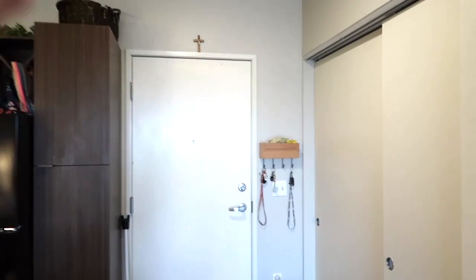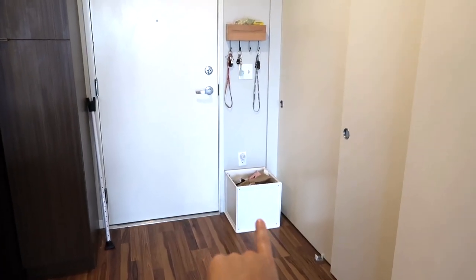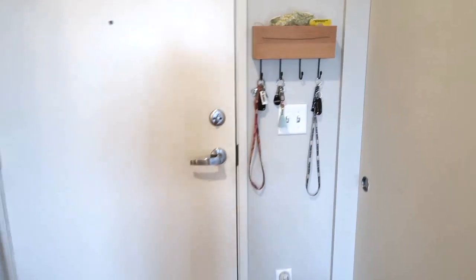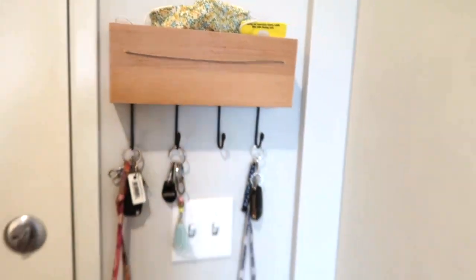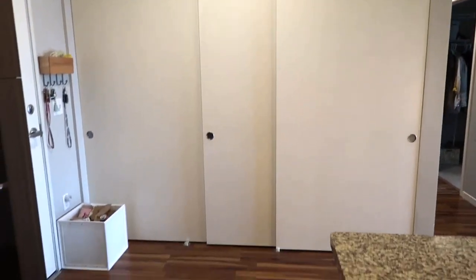Starting off the tour, this is just the front entryway. I have a little box for my recycling and something to hold my keys — I got that from Target. One of the best parts about this apartment is all of the storage. This is one giant closet and I use all of it for literally just random storage.